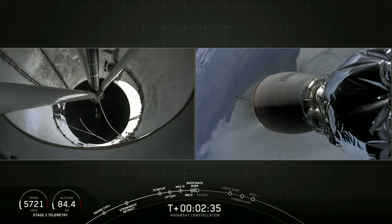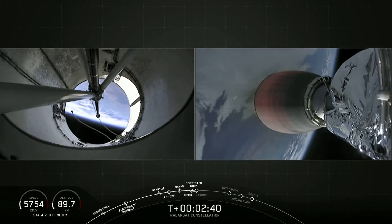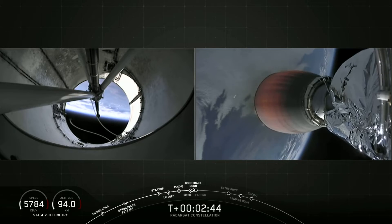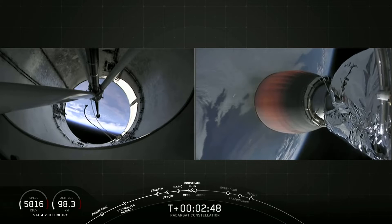On the left-hand side of your screen, we'll watch the first stage as it begins its return back to Vandenberg Air Force Base. On the right-hand side of your screen, you can see the second stage as it begins to carry the three radar satellites to sun-synchronous orbit.